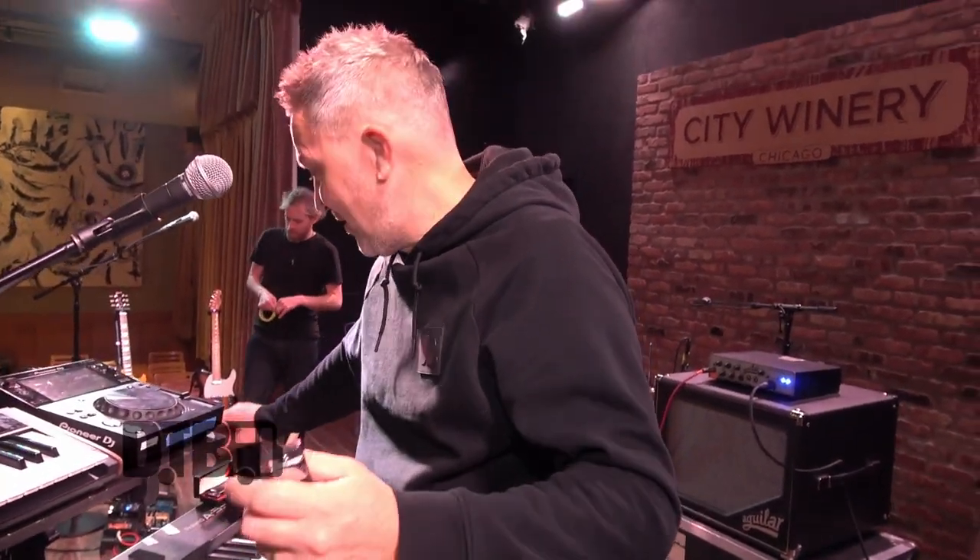Thank you guys for spending some time with me and my equipment. I'm Fast from Fun Lovin' Criminals — come check out our band on the socials, it's Linktree Fun Lovin' Criminals. We hope to see you at a show soon. Thank you very much, peace.